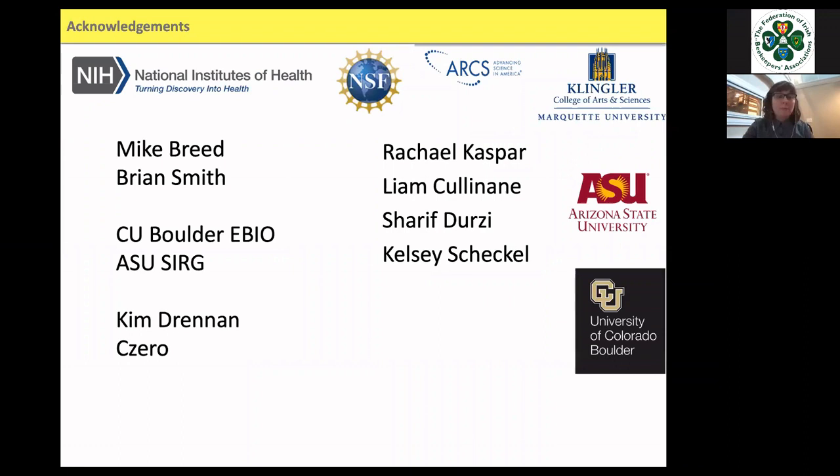Mike Breed and Brian Smith are two amazing advisors of mine — Mike is my PhD advisor. Rachel, Liam, Sharif, and Kelsey were undergraduate researchers who helped collect a lot of this data. I also want to thank the USDA, the U.S. Department of Agriculture, who funded some of this research.